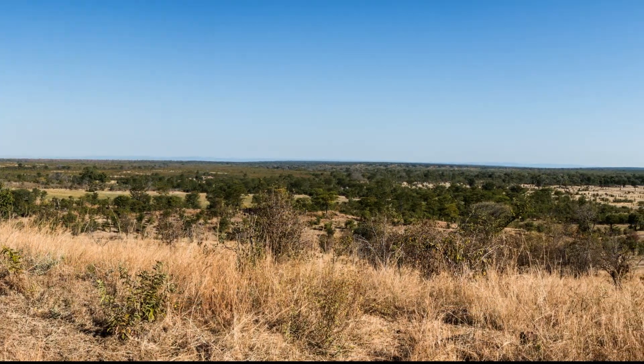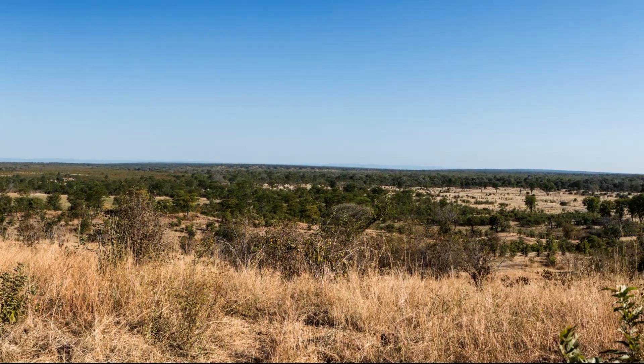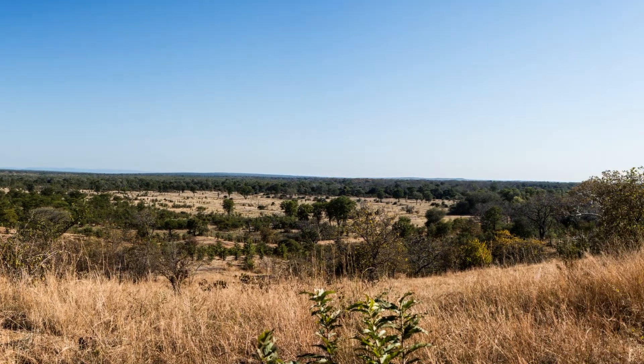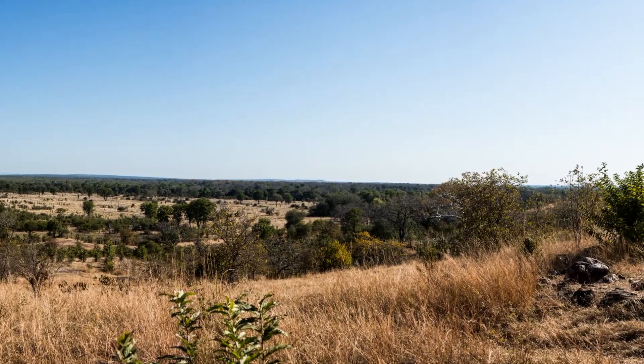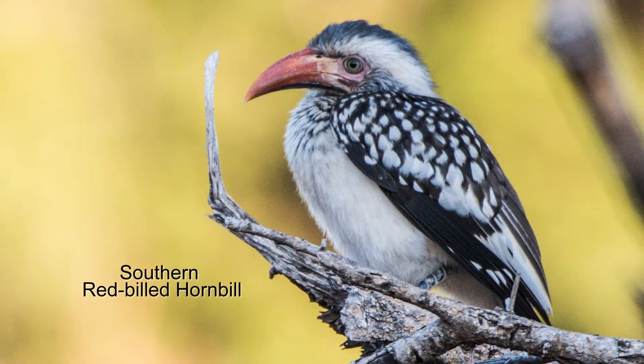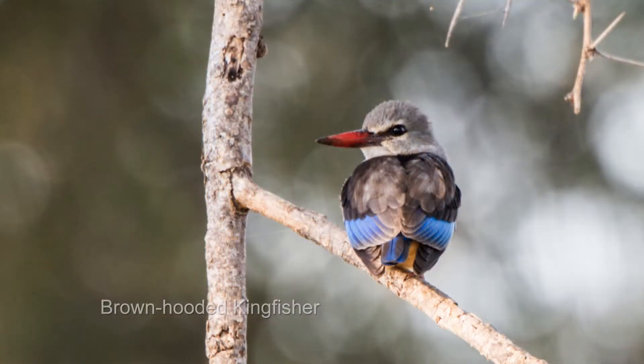The Mopani woodland is not exactly a forest as we would think of one. It's a savanna dotted with stands of Mopani trees of varying densities. Woodland bird species hide in the highest and densest stands. This kingfisher may look out of place in the woodland, but they prefer it — they eat a varied diet of insects and frogs, but seldom fish.